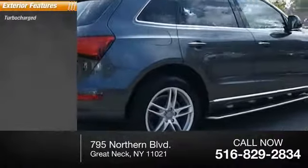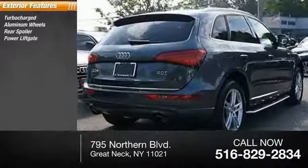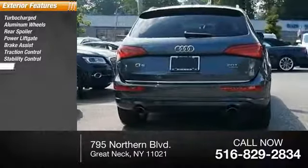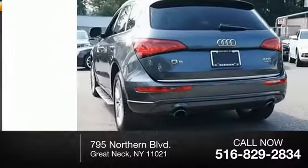Here are some of this vehicle's great options: turbocharged, aluminum wheels, rear spoiler, power lift gate, brake assist, traction control, stability control, daytime running lights, engine immobilizer, dual moonroof.